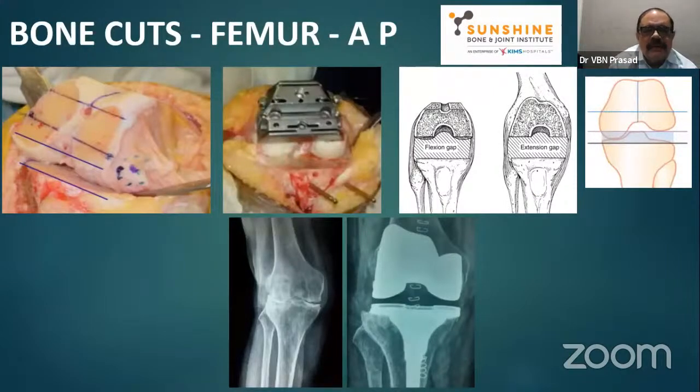For the femoral AP cut, especially the posterior cut, we have to be very careful. This is the anterior-posterior jig line. The tibia has already been cut nicely perpendicular to the long axis. We have to keep this jig parallel to the tibial cut. To do this, draw a line with cautery parallel to the tibial cut line, then position the jig. I am very thankful to Dr. Avijar and Dr. Gaurav who showed this technique. Keep the jig like that so that you balance the flexion gap perfectly and accurately.